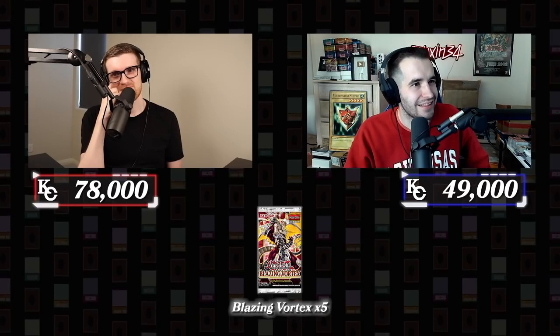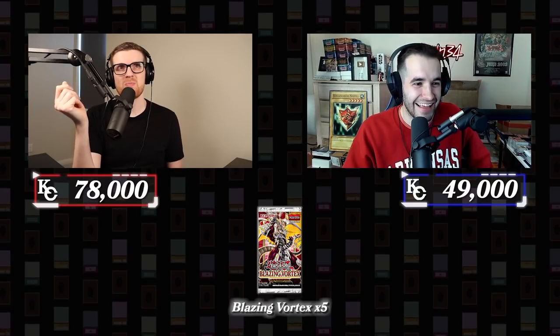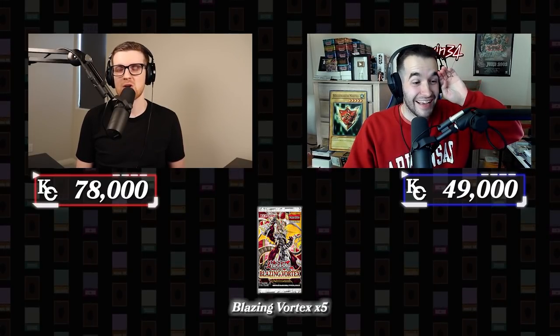The only cards I can think of are Toon Table of Contents and Toon Cannon Soldier. So there could be some playable vanillas. That may be better than some of the stuff we've seen so far and I have a pretty significant money lead. Item eight — five packs of Blazing Vortex. This set was not very good. Blazing Vortex was before Lightning Overdrive, I think — it's a very new set. This is interesting because we only get five packs, but this could be a very playable set of cards.